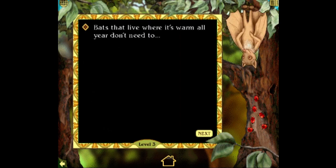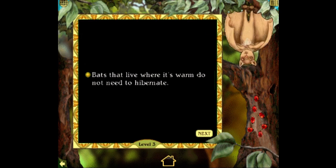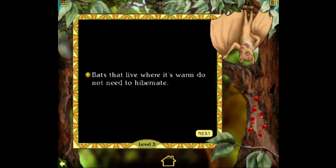Bats that live where it's warm all year don't need to eat, hibernate, or mate. Mates? You're kidding me — you're gonna put 'mate' in a kids' game? Seriously? How are kids gonna know what mate means? I'm gonna be thinking about that question for a second. You got it. Bats that live where it's warm do not need to hibernate. Stupendous! Only one more correct answer to go.